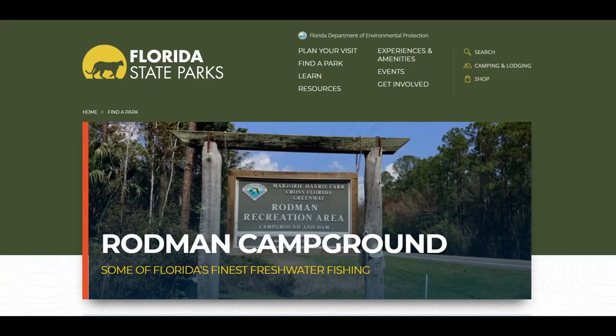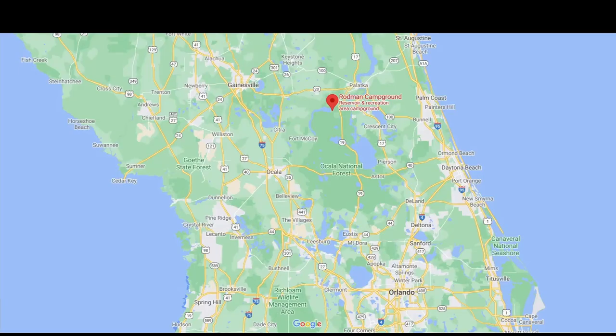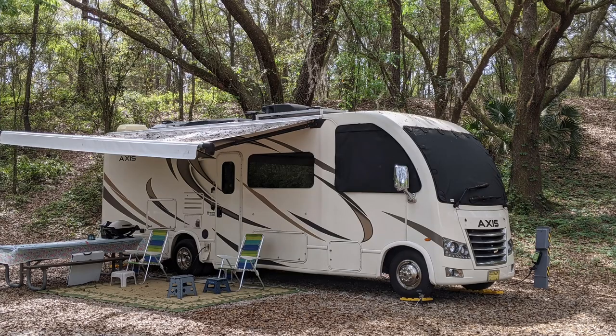Rodman Campground is the second place we visited that we are sharing with you in this video. The first time we visited in June 2020, we camped along the lakeside. This time we were in campsite 60 for seven nights. Our beautiful site had a view of the barge canal. We paid $13.17 per night.